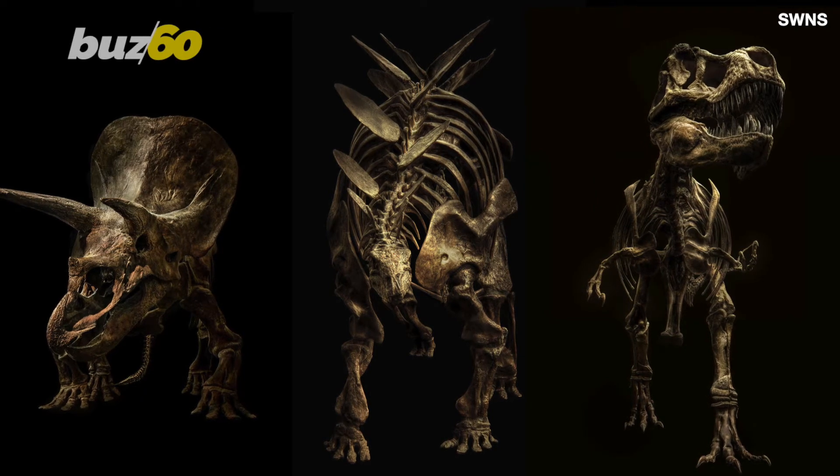A professional photographer has brought dinosaurs to life — well, not really, but Christian Boyd used his photographic expertise to make these dinosaur bones look reanimated.